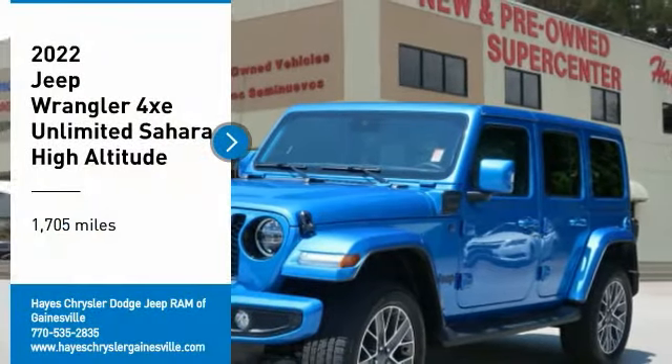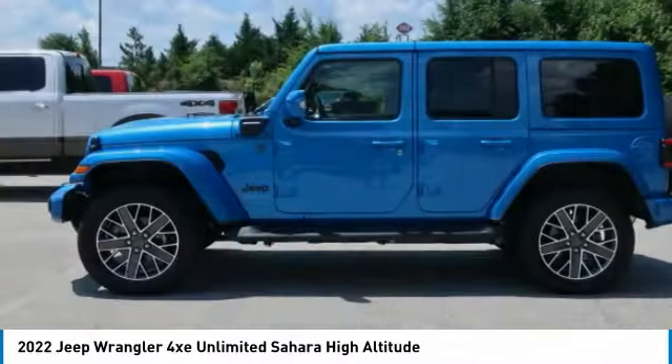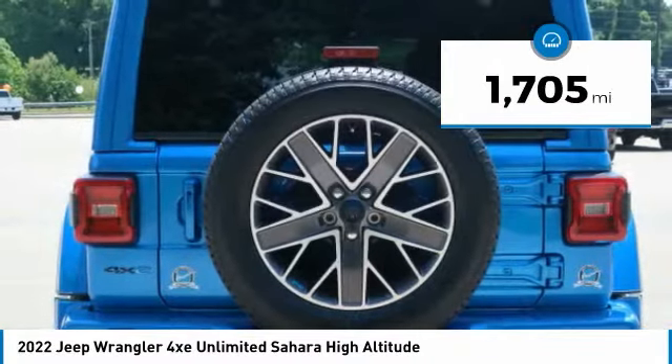You'll love this vehicle. It's a vehicle you'll want to take home. Call today and get in touch with the dealer directly and be the first person to open the vehicle's door today. This vehicle has less than 2,000 miles.